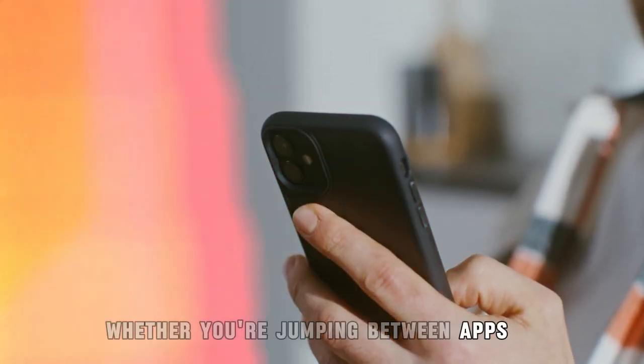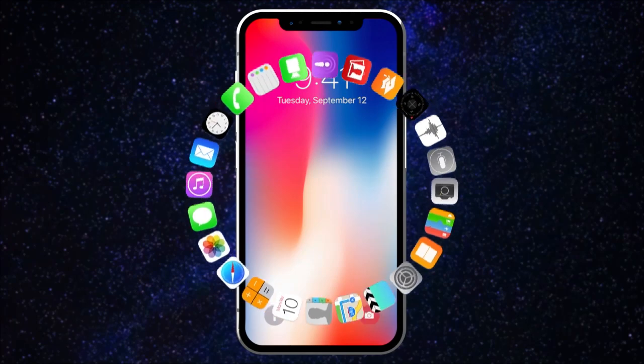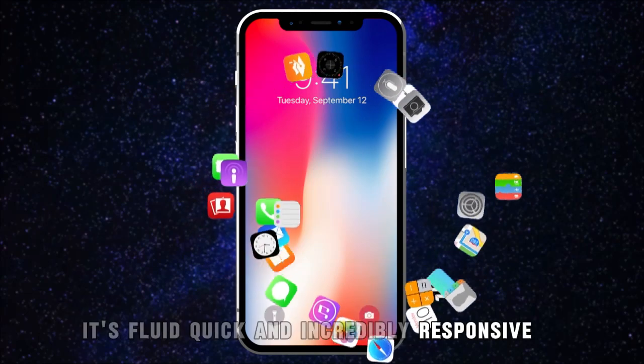Whether you're jumping between apps, streaming your favorite content, or editing videos, you'll experience seamless performance every time. You won't be left waiting for apps to load or frustratingly watching as your phone lags — it's fluid, quick, and incredibly responsive.